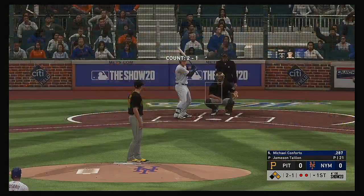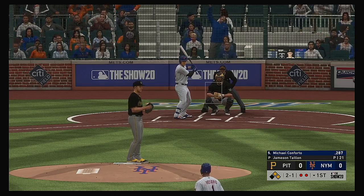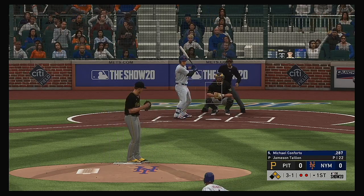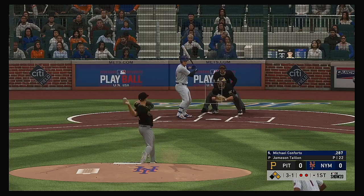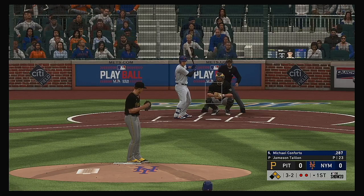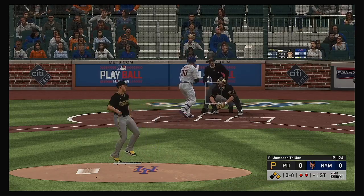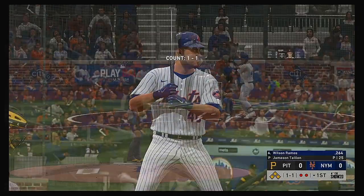Next for the Mets, Michael Conforto — looking to stay hot; he had a couple of hits including a home run yesterday. And he lays off again, ball three. This is a spot you like to be in as a good hitter — runners in scoring position and count leverage in your favor. Hit sharply but foul down the right side. And that pitch misses for ball four. So some intrigue now as the bases are loaded with two away.